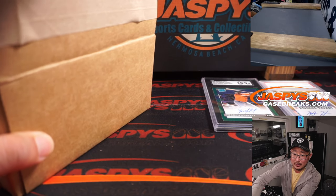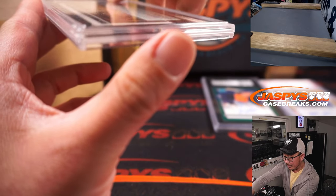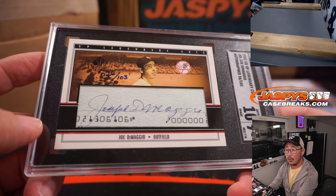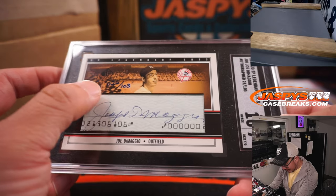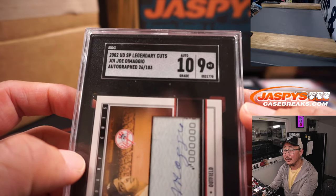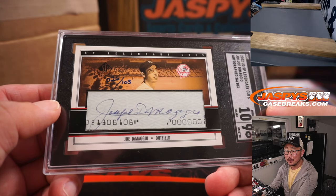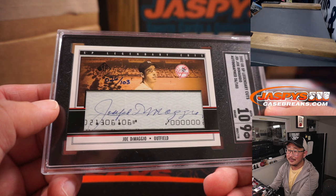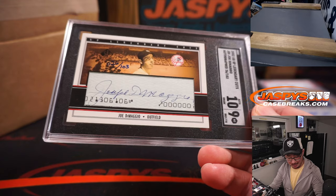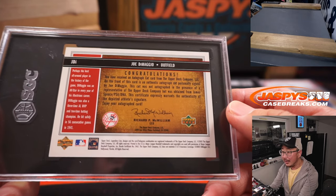Next one — another graded card. We've got baseball, we've got a cut autograph — we've got Joe DiMaggio! Joltin' Joe. 26 out of 103, cut autograph, 9/10 on the grade. Wow. Nicholas got randomized the letter J. Sorry, you're not part of the Hit List promo — I don't think you'll mind, though. That's awesome.